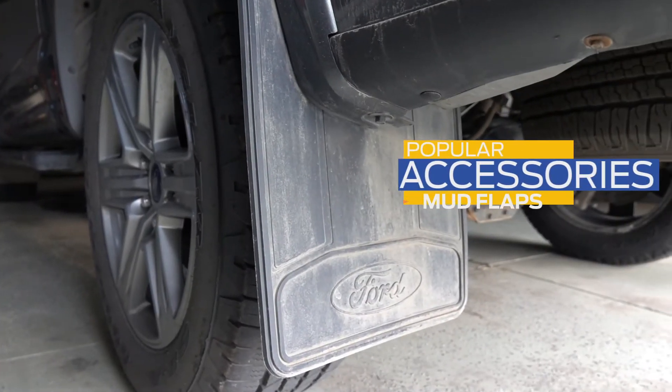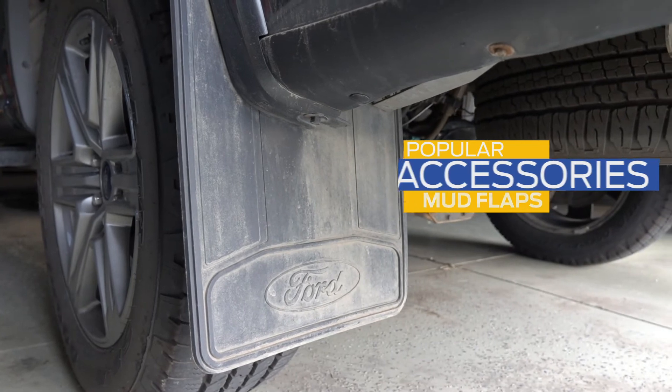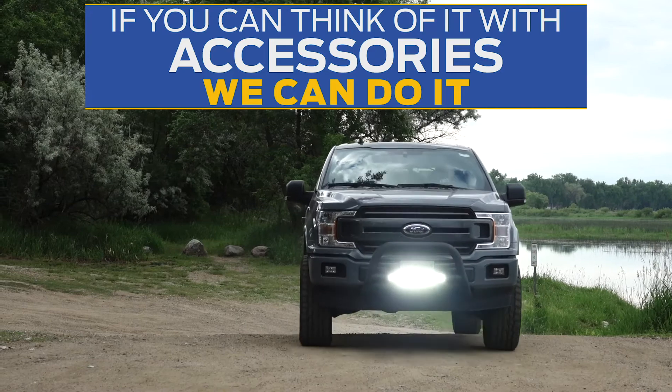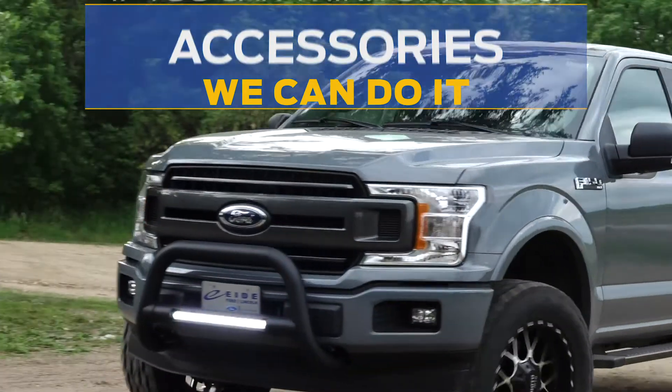And last, installing mud flaps will protect your vehicle from rock chips and anything else your tires might kick out. That's just a quick overview of some of the things we can do at the ID Ford Pro Shop. If you can think of it with accessories, we can do it.